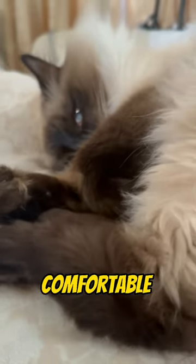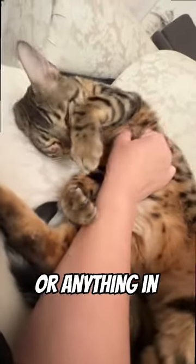And another position is when they lay on their side with their belly exposed. This shows that they're comfortable and not threatened by anyone or anything in their environment.